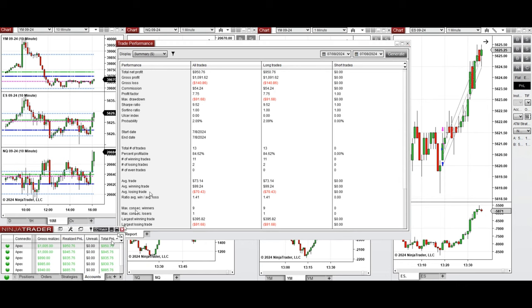The performance of one of these accounts was positive, showing a profit factor of 7.75 with an 84% win rate from the long positions taken, and an average win-to-loss ratio of 1.4. The largest winning trade was $395 and the largest losing trade was $91.